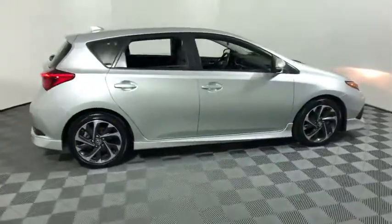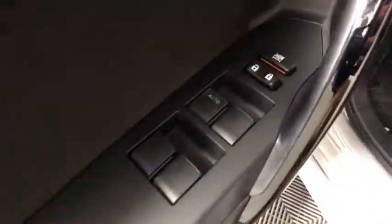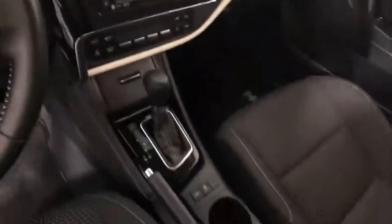We are pleased to show you the 2017 Toyota Corolla IM. The Toyota Corolla IM is a functional hatchback with a sporty look. You'll be thrilled with the comfortable ride, spacious interior, and overall enjoyable driving experience.